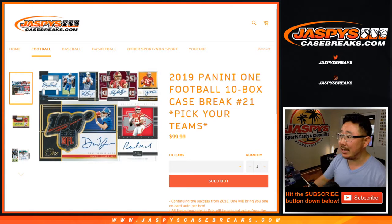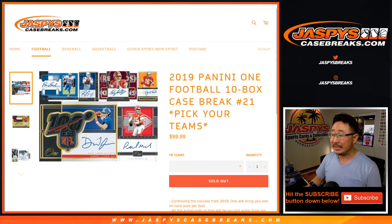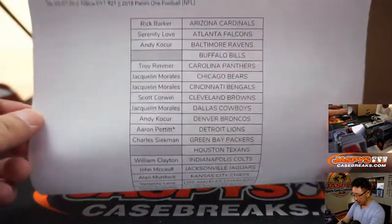Hi everyone, Joe for jazbeescasebreaks.com coming at you with 2019 Panini 1 football. 10 box pick your team number 21 from jazbeescasebreaks.com. This is also from a fresh master case. Big thanks to all of these folks for getting into the action.